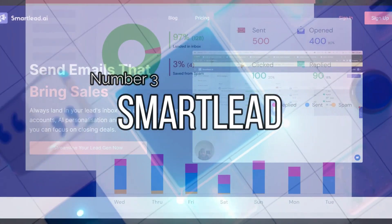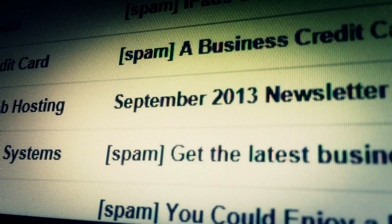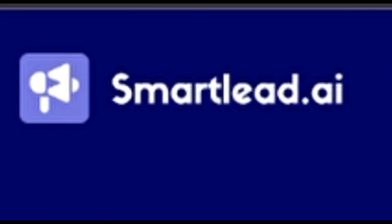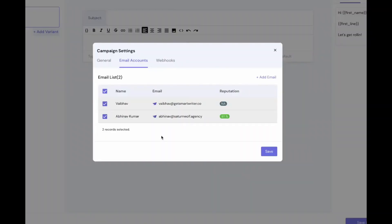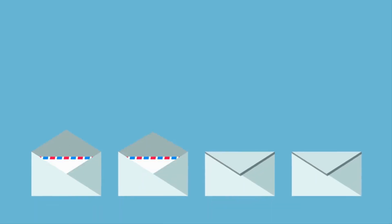Number 3: SmartLead. Are you tired of sending cold emails that go unnoticed, or worse, straight to the spam folder? Do you struggle to keep track of your email campaigns and feel like you're missing out on potential leads? Enter smartlead.ai, the AI tool that will revolutionize the way you approach email outreach. With SmartLead, you can say goodbye to generic, boring emails that fail to engage your audience. This tool helps you craft personalized and interactive emails tailored to your target audience. SmartLead's AI technology analyzes your recipient's behavior, ensuring that your email content resonates with them.